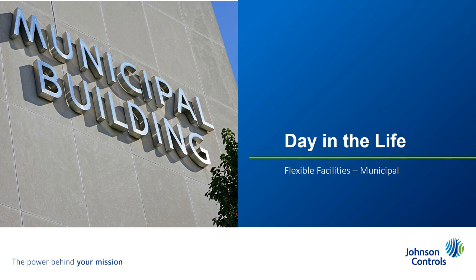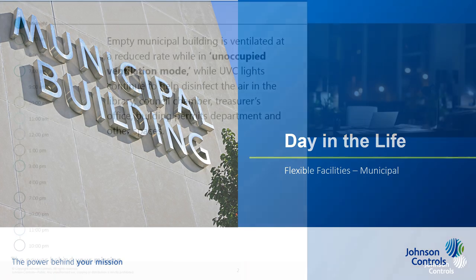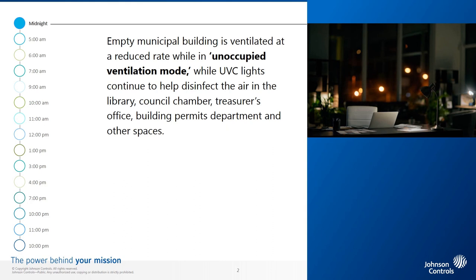Let's give an example using a municipal civic center. Midnight. It's another day at a mixed-use municipal building in a community where COVID-19 cases continue to slowly decrease, with an occasional flare-up making vigilance still important. The building is ventilated at a reduced rate while in unoccupied ventilation mode, and disinfectant lights continue to help disinfect the air in the library, council chamber, treasurer's office, building permits department, and other spaces.